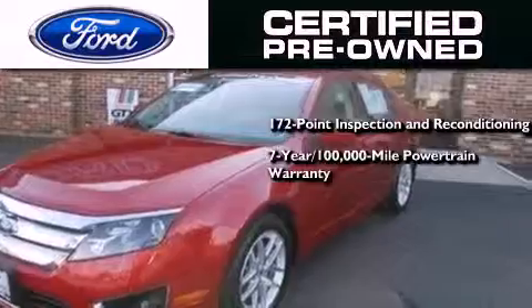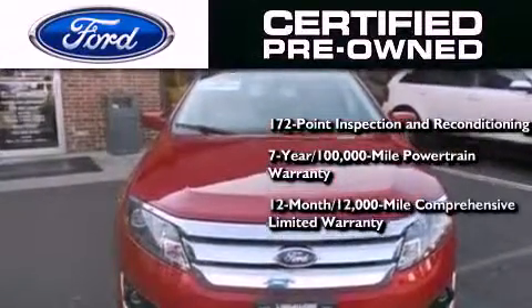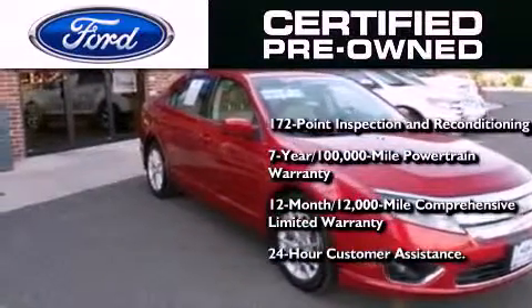It also includes a 7-year, 100,000-mile powertrain limited warranty, a 12-month, 12,000-mile comprehensive limited warranty, plus Ford Motor Company's 24-hour roadside assistance program.